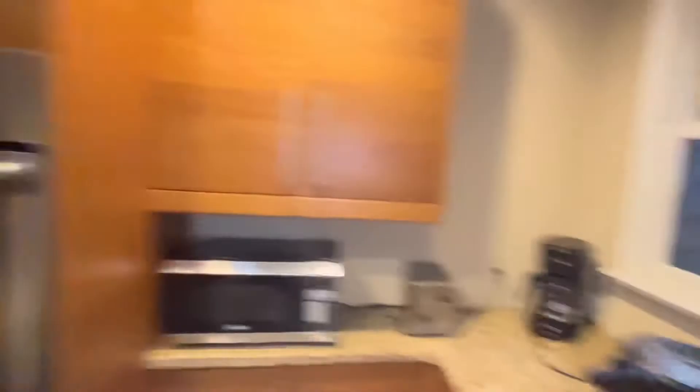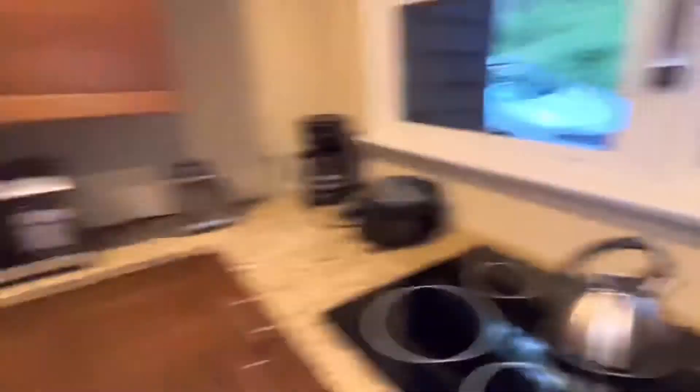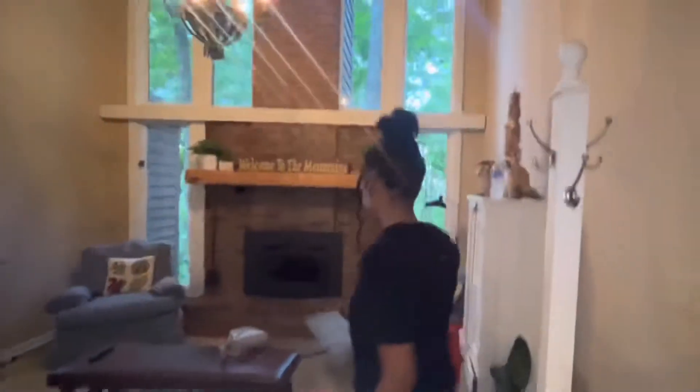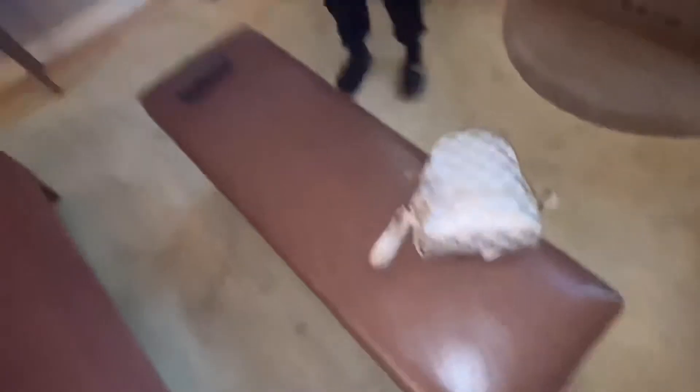This is the stove, and this is the oven — excuse what I'm wearing, we had to get coffee. Over here we've got the trash can. And this is the living room — there is one long couch and an ottoman or coffee table, choose as you please.